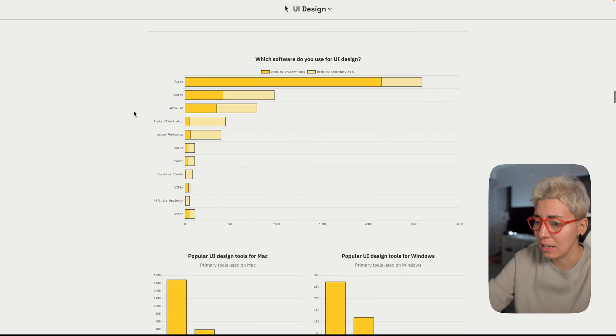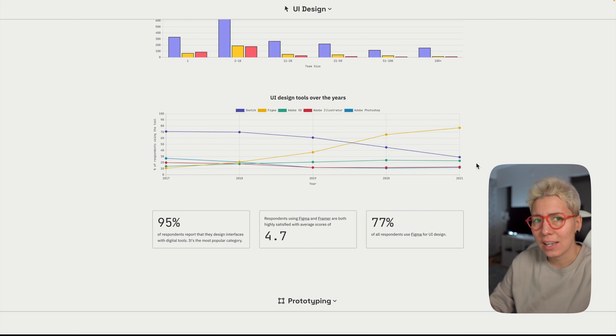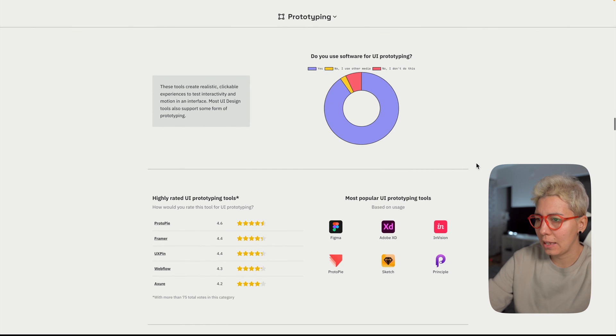Looking at the historical chart — in 2017 Sketch was definitely the top contender, everything else was an afterthought. But then between 2019 and 2020 they swapped places with Figma. Figma's adoption rate went insane — they pushed hard with features, Sketch didn't. Now Sketch is the afterthought. Maybe this will open the eyes of the Sketch team and get them to start thinking about their users for once.